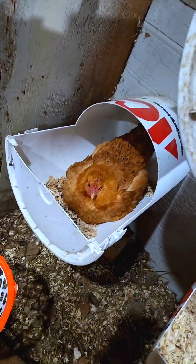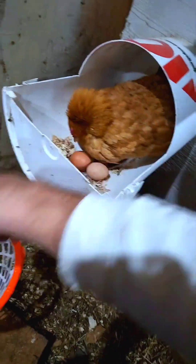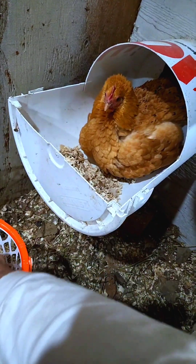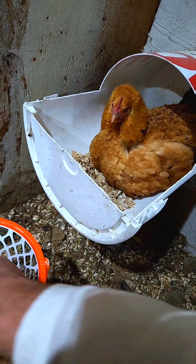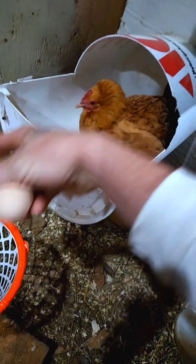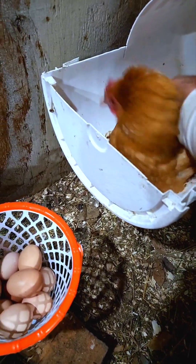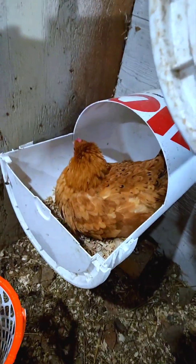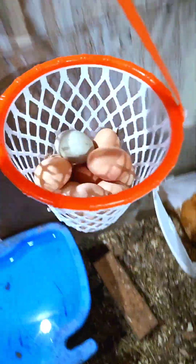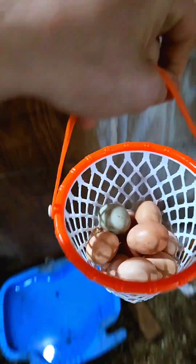I would normally wear a glove for this but for you guys I will go in bare. Two, four, seven, nine, ten — so that's 16 eggs for today. Not bad at all for the middle of December, one week away from Christmas!